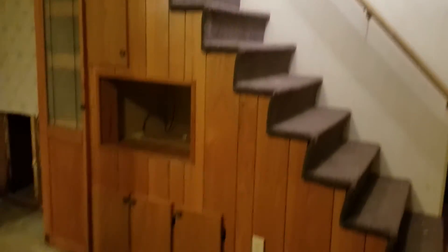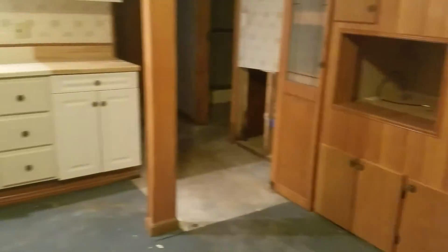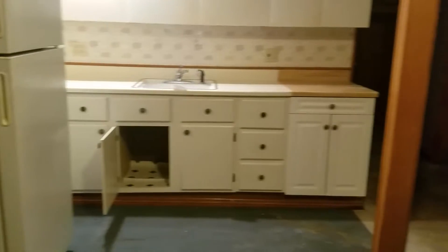These are just carpet squares. Nice built-ins — they don't appear to have much water damage.